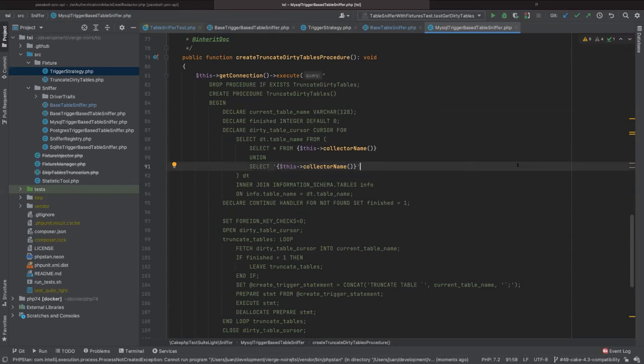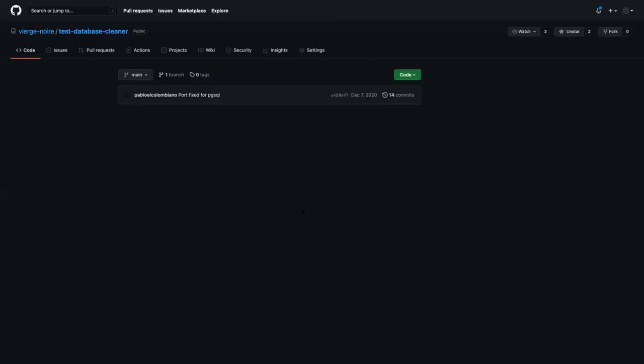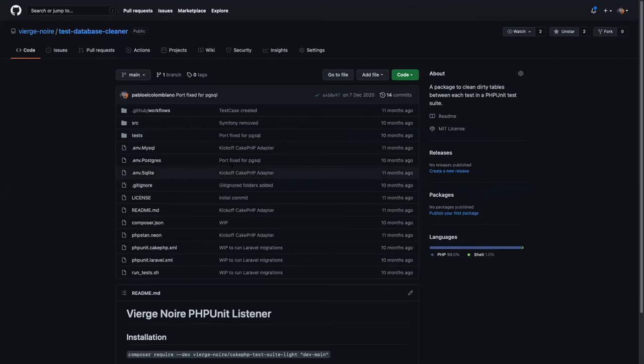The truncation is purely SQL — we have it in SQLite, PostgreSQL, and MySQL via a stored procedure that iterates through the dirty table collector and truncates accordingly. This is why I completely understand that the CakePHP community — I took discussions with Mark Story — said this has too little to do with Cake. I've also initiated in Viage Noir a universal test database cleaner package with a connection manager supporting a CakePHP connection and a Laravel connection via interfaces. It's very similar to CakePHP. Symfony support was started but ran out of time.